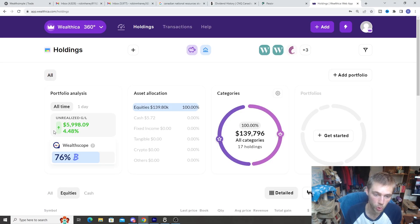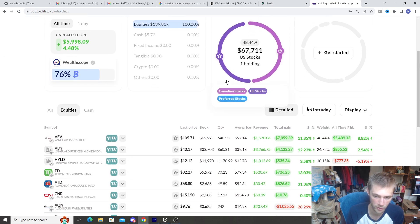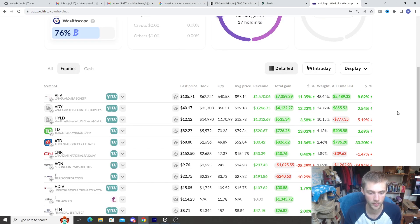I did promise you guys a total return for our entire portfolio. Here's the all-time return across all of our stocks inside all of our portfolios. The only thing not included is the QuestWealth portfolio, as it doesn't link with Wealthica, but everything else is here. Our entire combined portfolio is $139,000. On the left side is the stock ticker, then the total gain in dollar amount and percentage, and then the revenue, which is the distributions or dividends. The big one to focus on is total return.